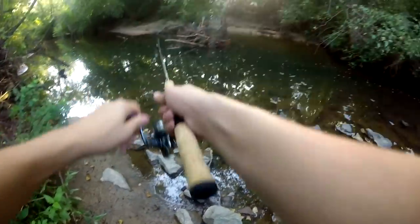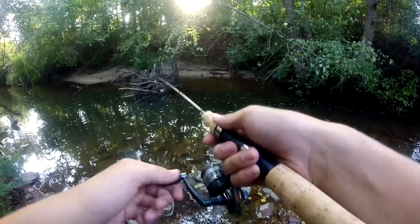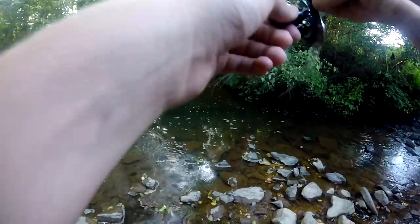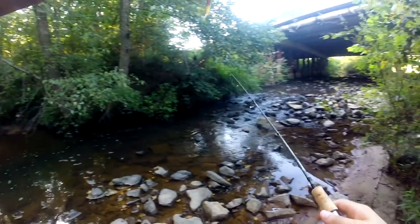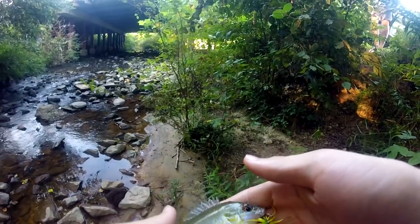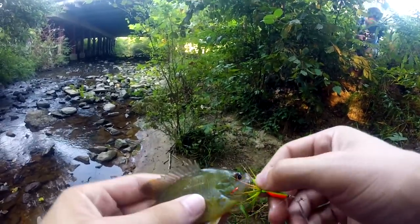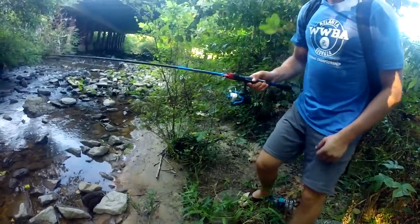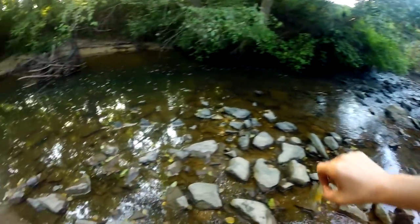My first catch of the challenge — fish! Look at him, a tiny bluegill. Oh dude, he's got some sick color to him. First fish of the day, it's for Steven. I believe it's just a normal bluegill, but wait — that might be a pumpkin seed. It is a pumpkin seed! First pumpkin seed I've caught in a long time.